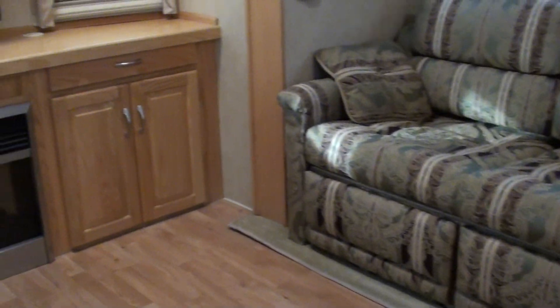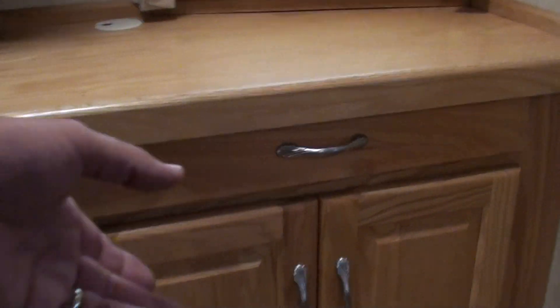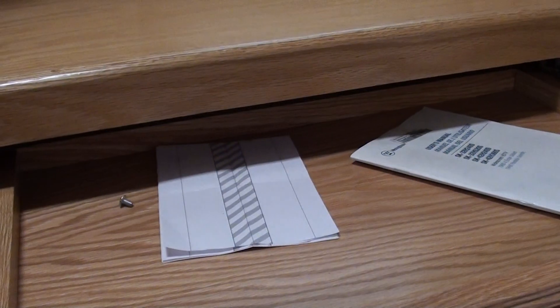There's a hide-a-bed — that's factory — that turns into a couch sleeper. Here's your computer desk. This opens up here, and that pulls on out.